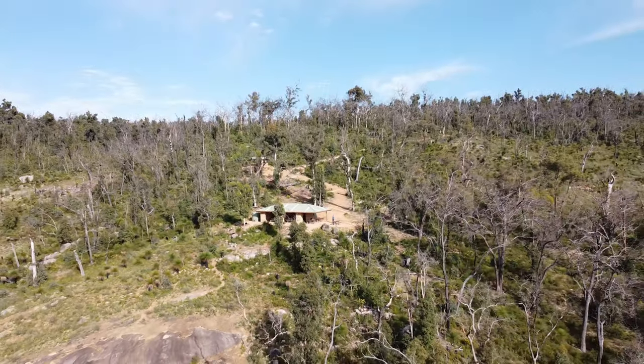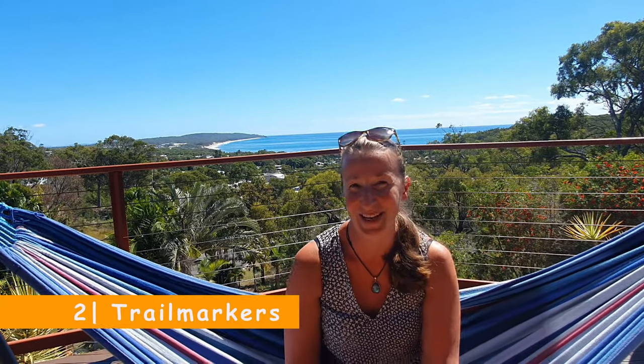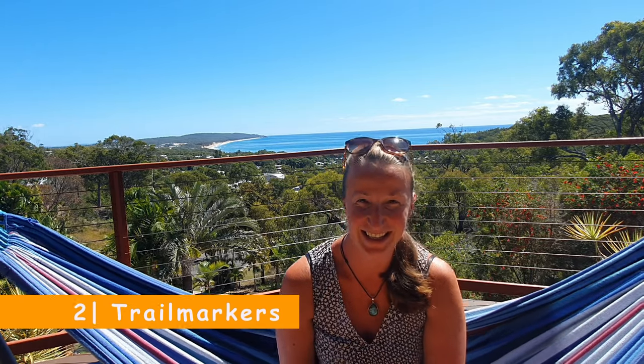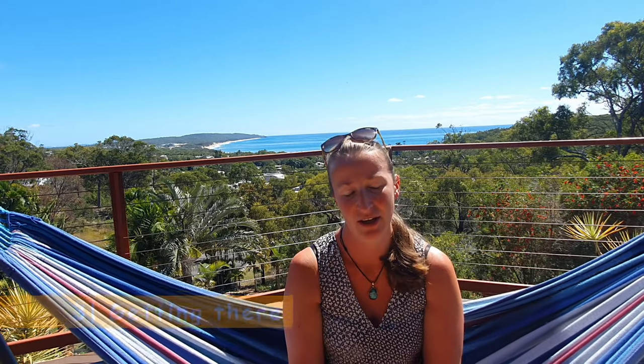I would recommend taking it all in and just enjoying your hike, so the recommended time is between six to eight weeks. The Bibbulmun Track has signs called the woggles — they're not snakes and not warnings for snakes; they're actually the rainbow serpents, a symbol from the Aboriginal Dreamtime. You follow the woggle all the way from Perth to Albany or Albany to Perth. There are two terminals: the northern terminal and the southern terminal.